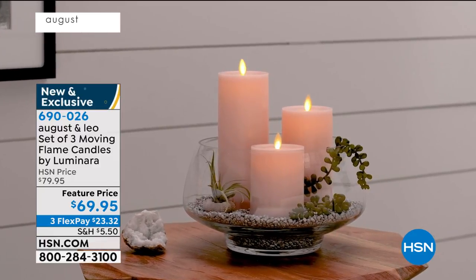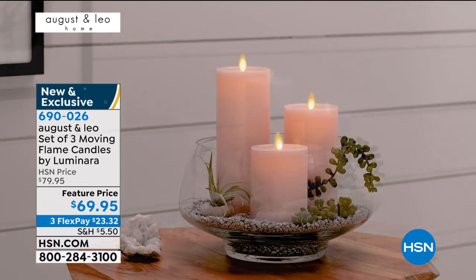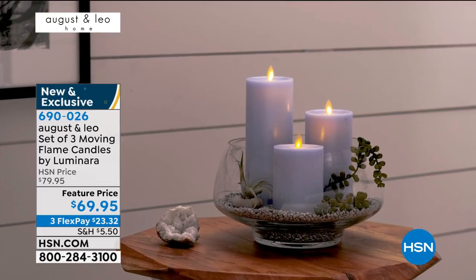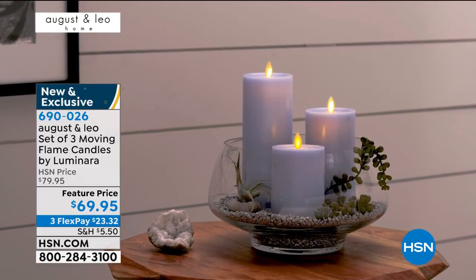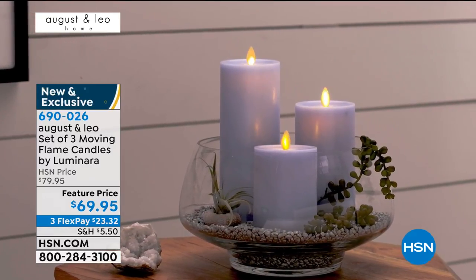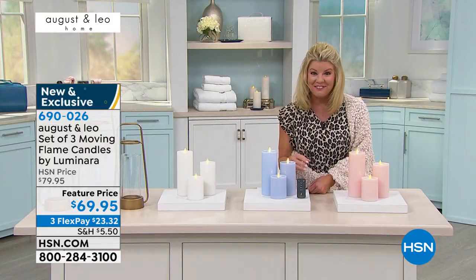You get all three candles plus a remote control, so you can set it on a timer, turn them off, and turn them on as you like. They just require two C batteries for the individual candles when you get them home — the remote already comes with the battery in it. All three are $10 off at $69.95 with a three flex payment.